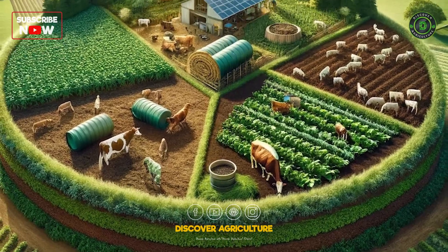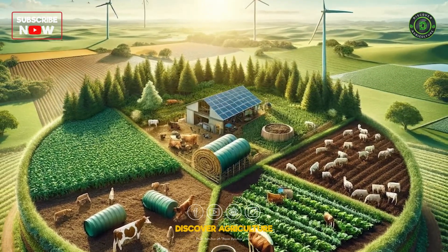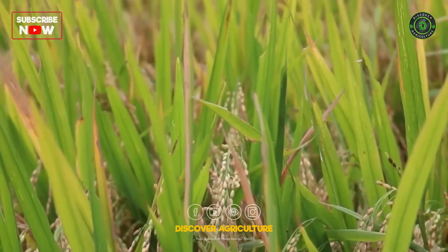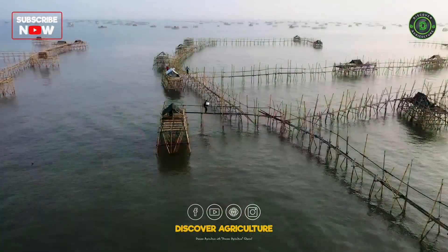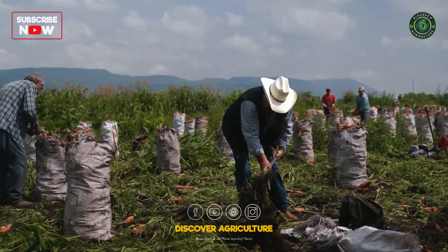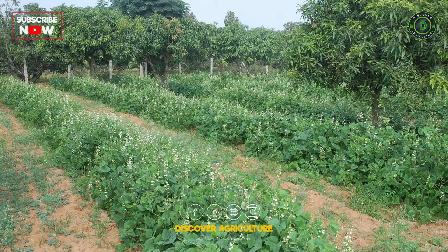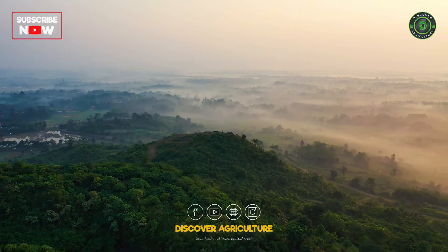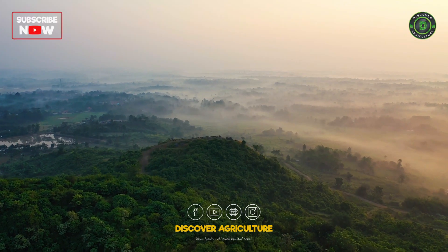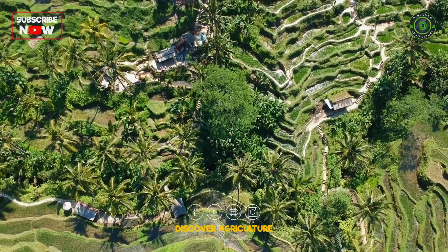IFS is a holistic approach that combines multiple agricultural activities on a single farm. By integrating crops, livestock, aquaculture, and agroforestry, farmers can maximize the use of resources, reduce waste, and create a more resilient and profitable farming operation. This system is designed to optimize resource use efficiency, promote sustainability, and increase farm income.